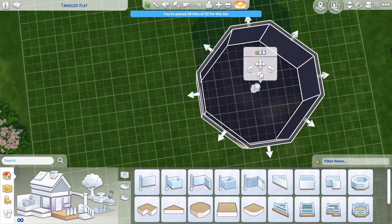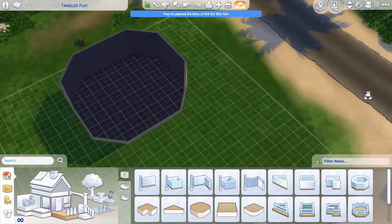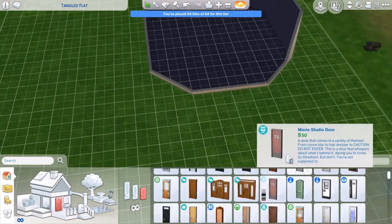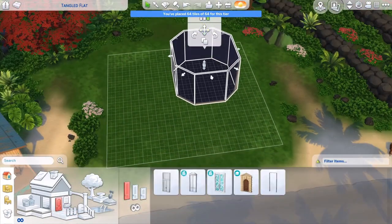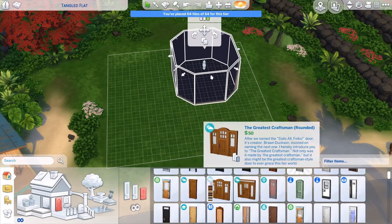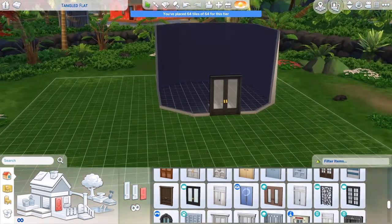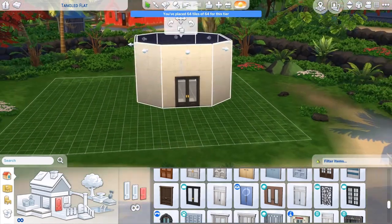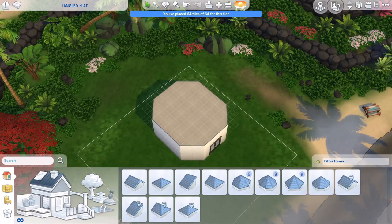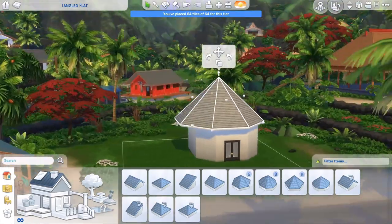Hey everybody, welcome back to the channel — this is Lumi of Little and Looming. Today I've got a speed build in The Sims 4. I actually built a yurt, so I just wanted to share that with you guys. It's actually my first speed build, so please be kind. I was inspired by the yurt I saw on Living Big in a Tiny House — they did a video about a couple who live in a yurt, and I thought, well, that's a cool idea, I wonder if I could build one in The Sims.